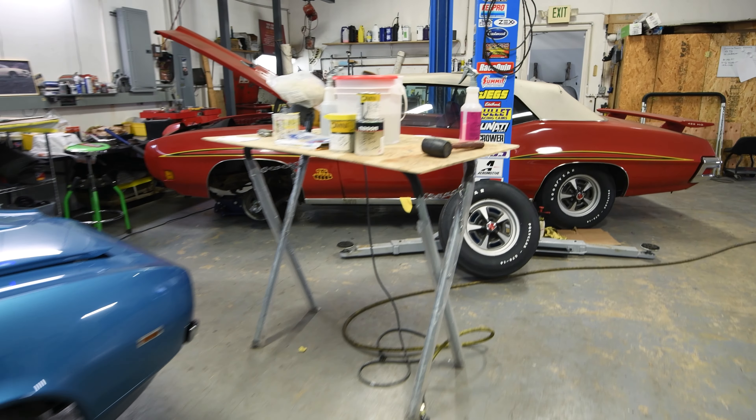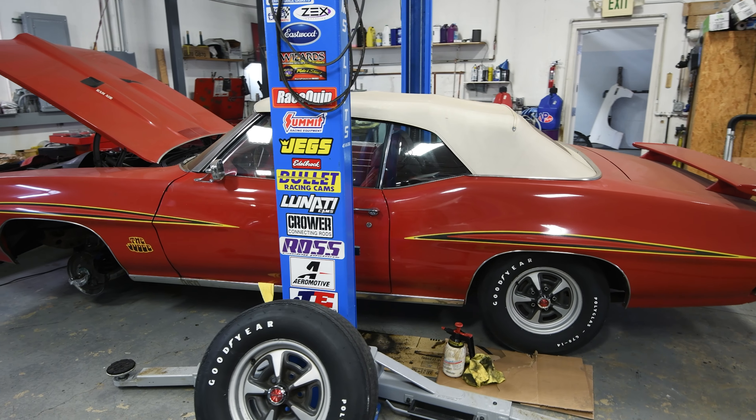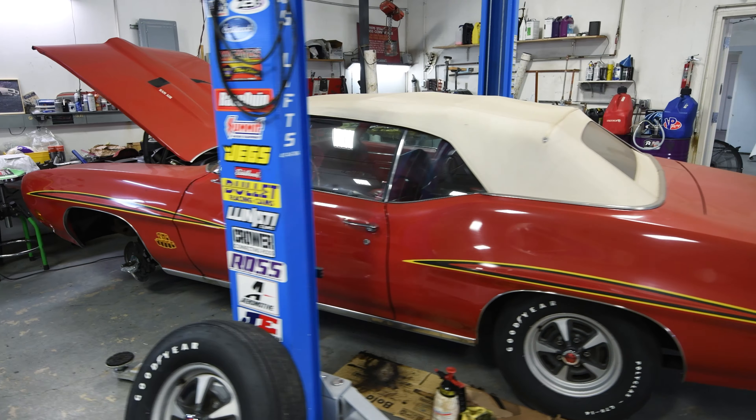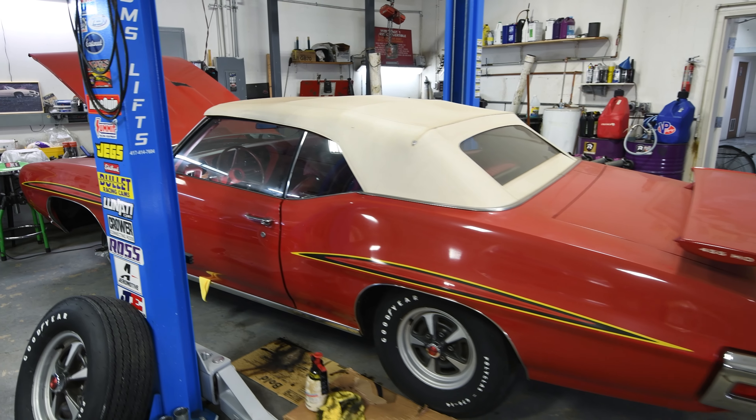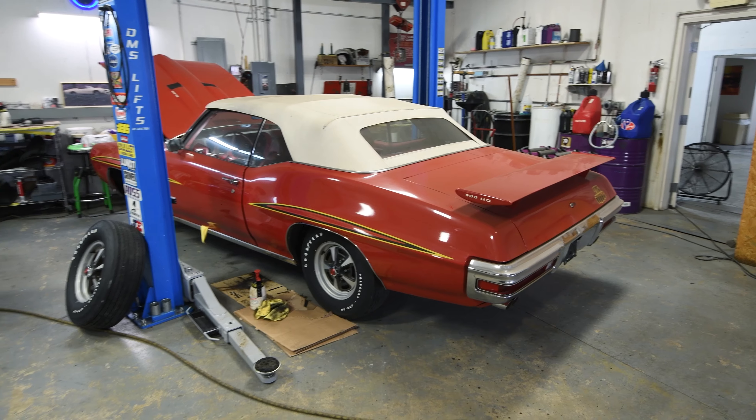And lastly in this room is a 1970 455 Judge convertible — red on red survivor with 29,000 original miles. We'll do a whole video on that. That is a preservation car.